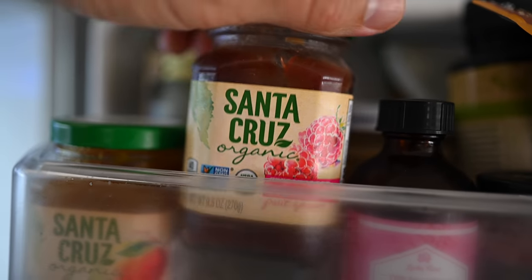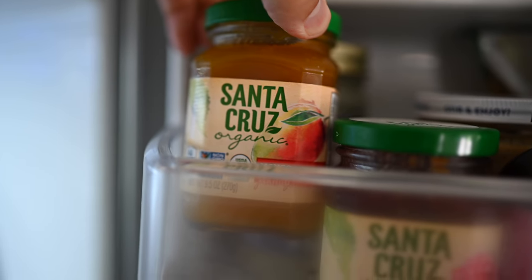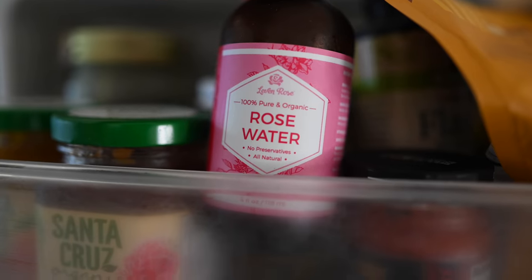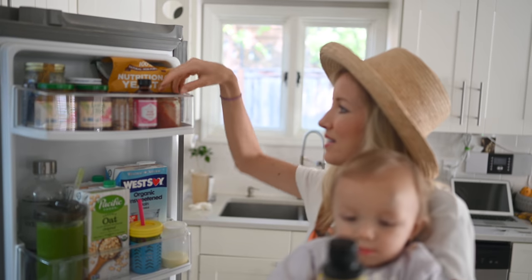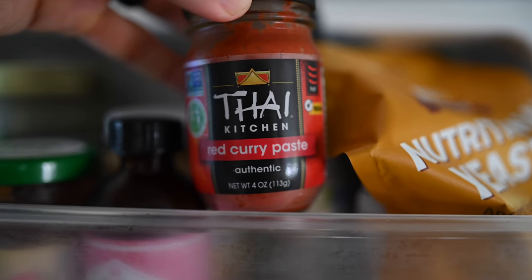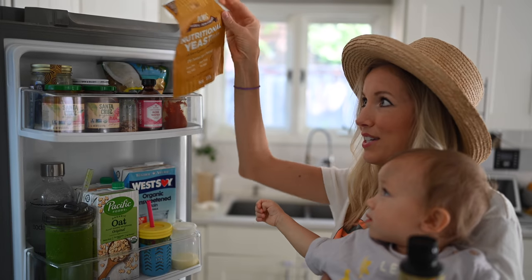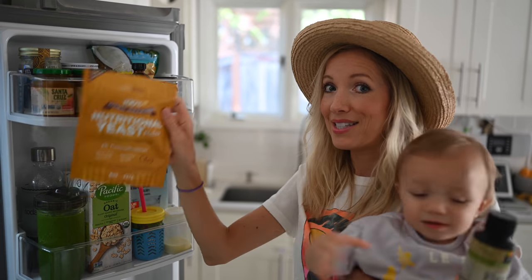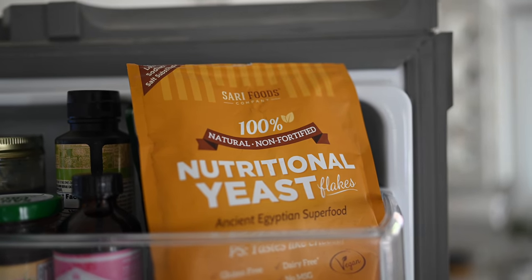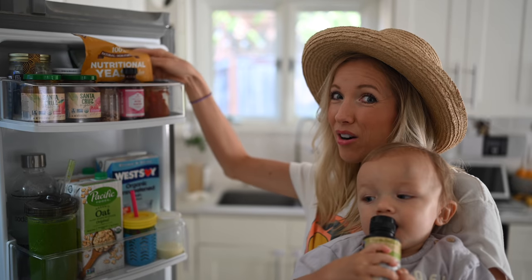Rose water — I keep it chilled in here and usually put it in a misting bottle and use it as a toner for my face. A little bit of leftover red curry paste, which we put in our Indian soups and stews. Nutritional yeast — this brand is great because it's non-fortified, so it doesn't have folic acid or any synthetic vitamins that can be hard on your body. And shredded coconut for smoothie bowls.